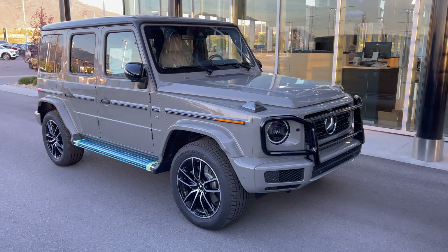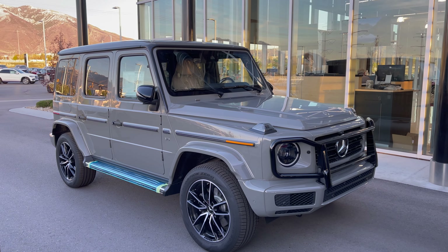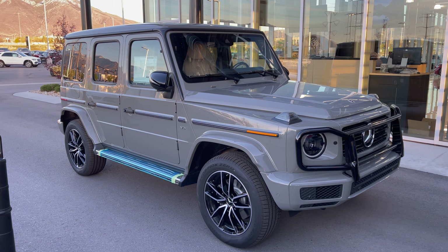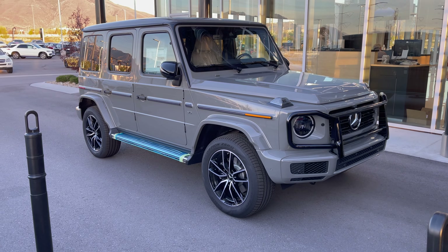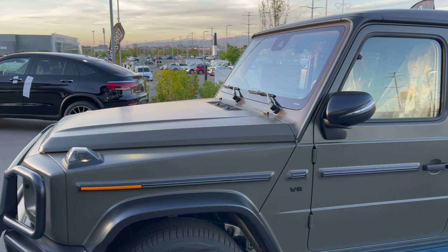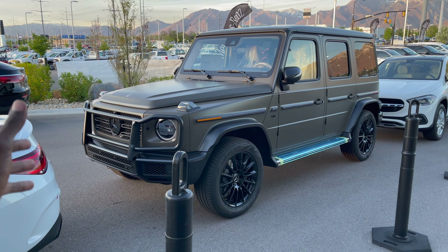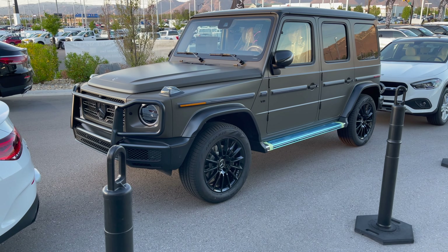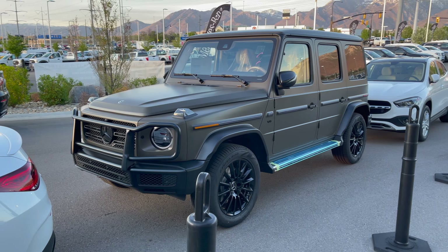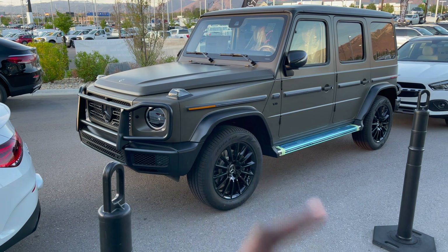Four-liter V8 turbo engine, 416 horsepower with 450 pound-feet of torque. If you like this video, please consider subscribing and give it a big thumbs up. This is a preview of the G550 — I'm hoping to see this car tomorrow but I wanted to give you guys a good look before we get there. That's a brief look at the 2021 G550 finished in G Manufacture Dark Olive Green Magno — I haven't seen this color before and it looks absolutely phenomenal, especially in the evening. A very stunning color. Give this video a big thumbs up and subscribe to this channel.